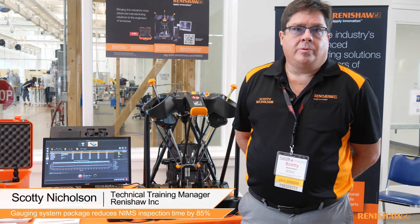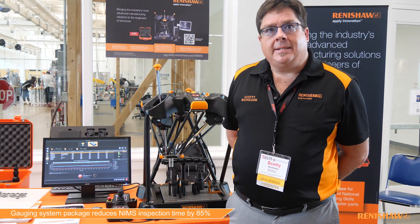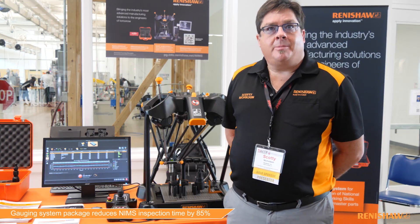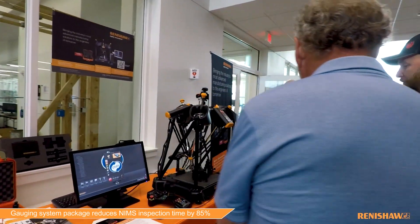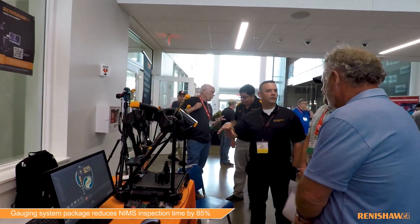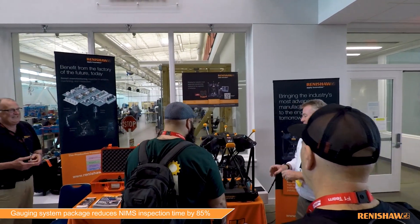There are a lot of schools in the HTEC system that push to do NIMS credentialing, and one of the bottlenecks they had was being able to inspect the parts. Another gap was having something to measure all the geometric dimensioning and tolerancing as well as the plus-or-minus tolerances.